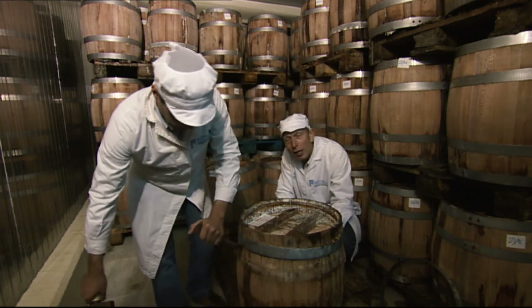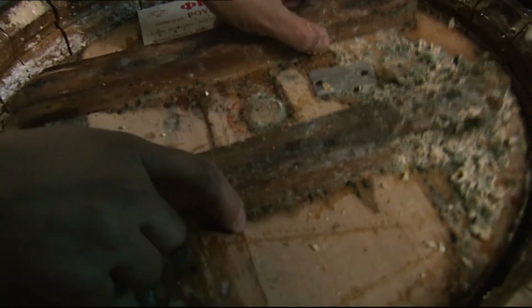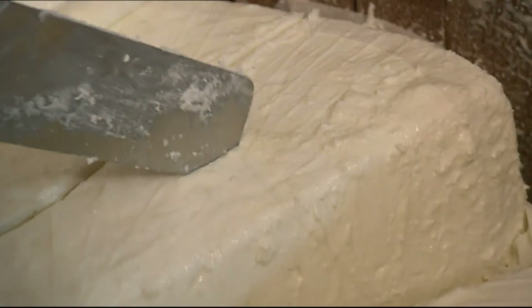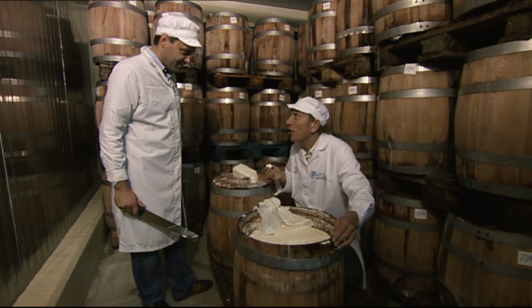And now it's the moment of truth. This cheese is four months old and it's time to open the barrel. Beautiful. Tight. The best feta I've ever tried.